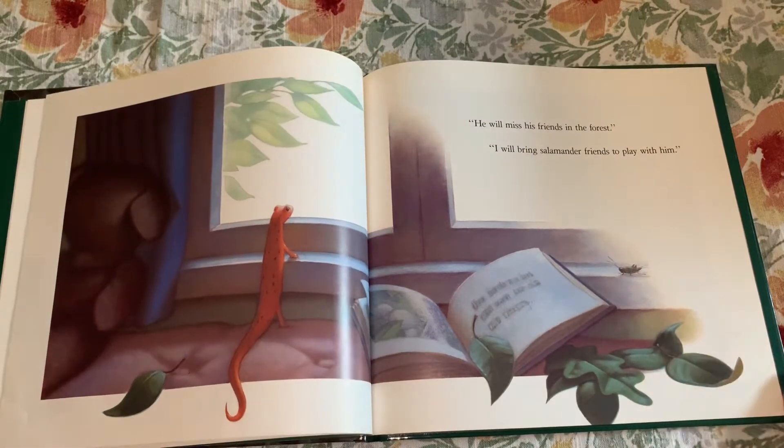"He will miss his friends in the forest." "I will bring salamander friends to play with him."